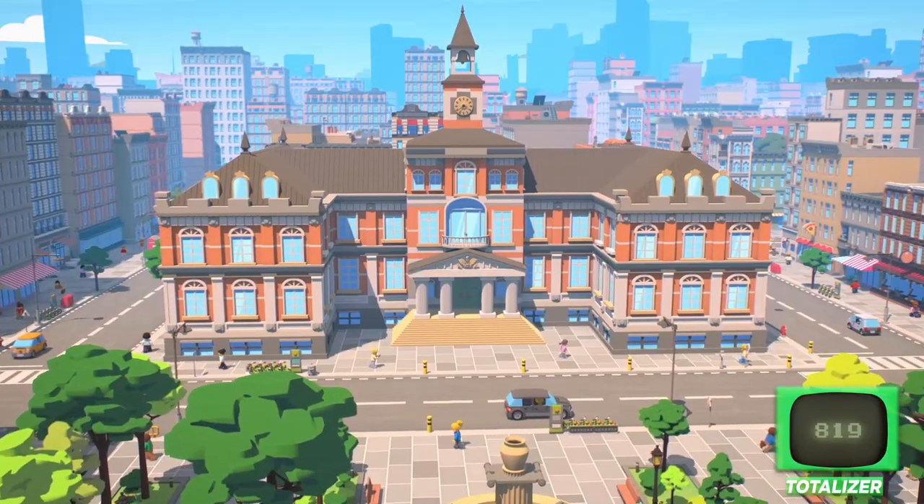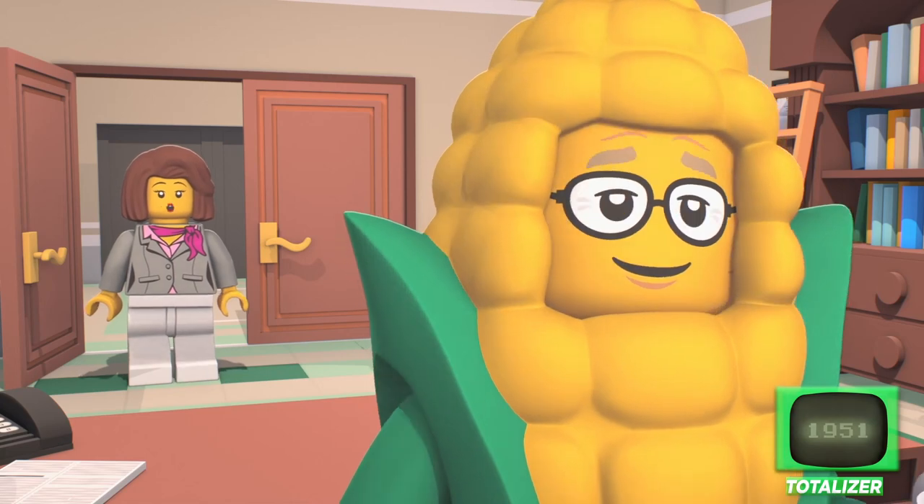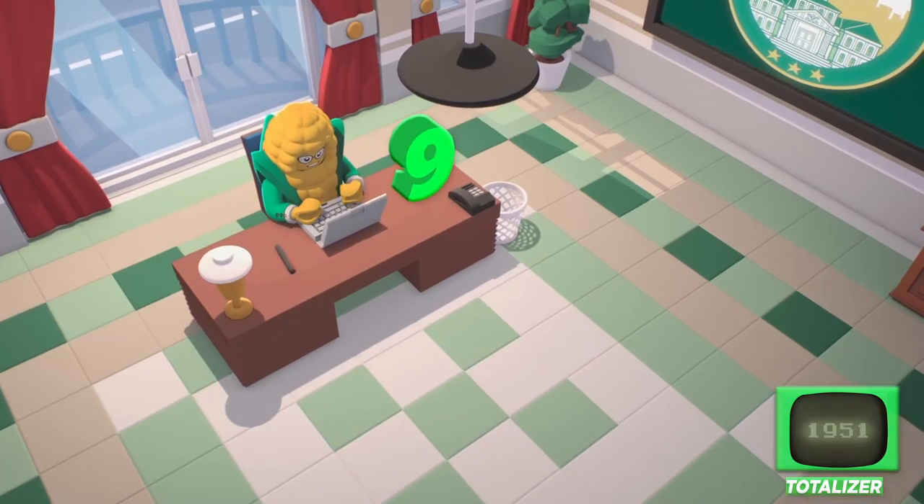For instance, City Hall is made up of 1,132 fully legislated bricks. And that includes the nine bricks in Mayor Flex's desk.